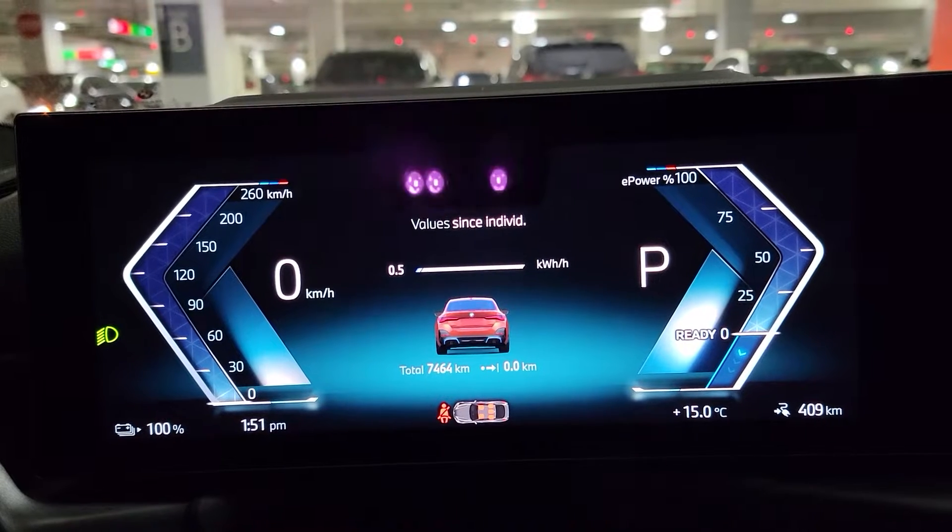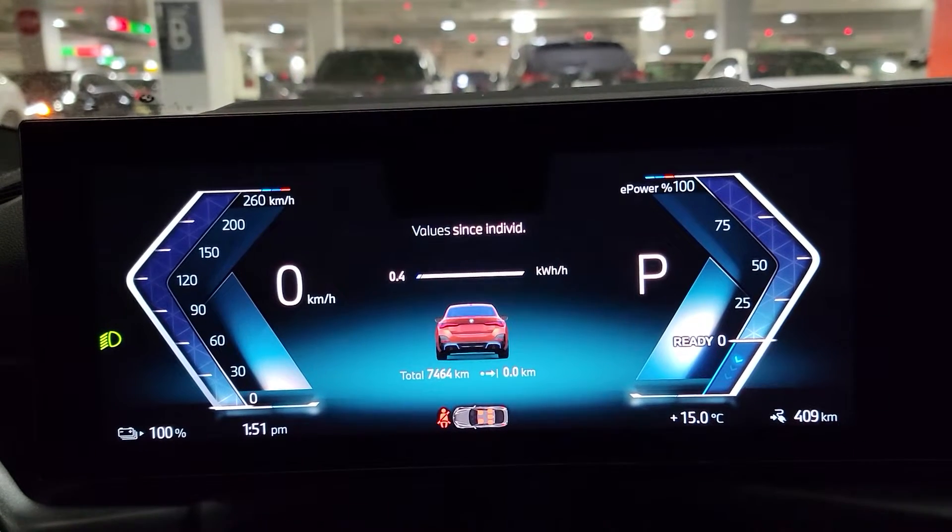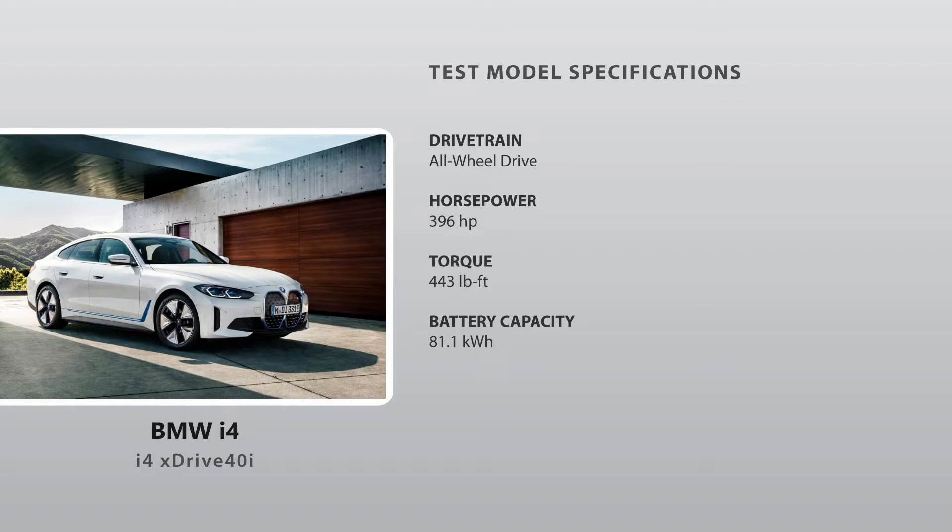We're going to be driving this over the week and see how many kilometers we complete, and after that we'll head to the charging station to see how much it costs to charge up, so stay tuned.